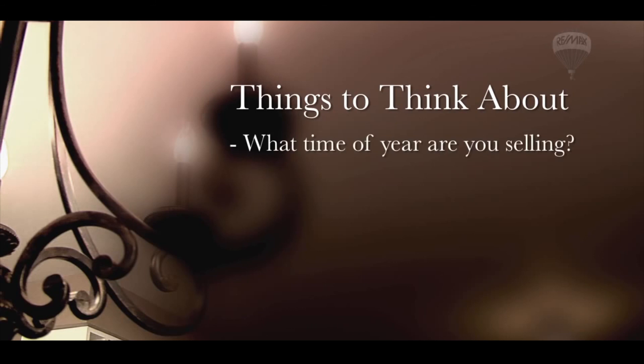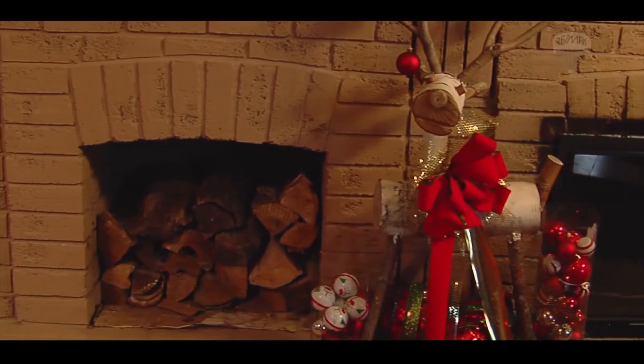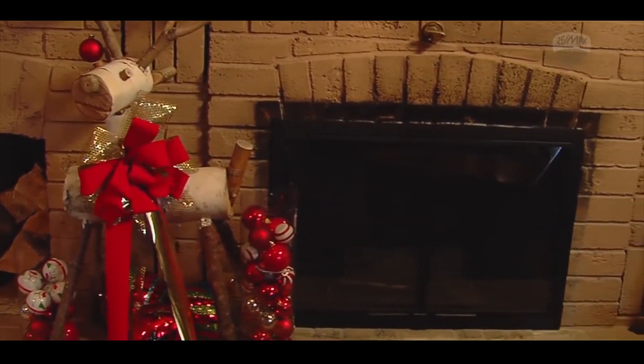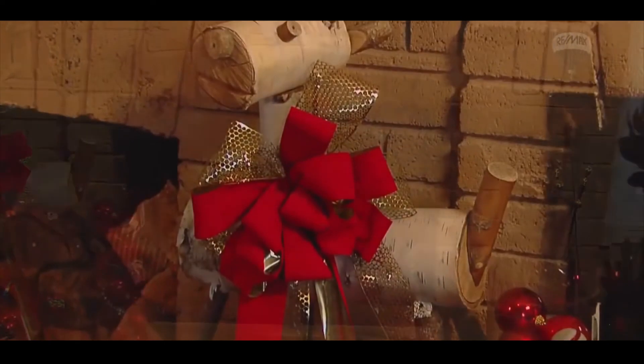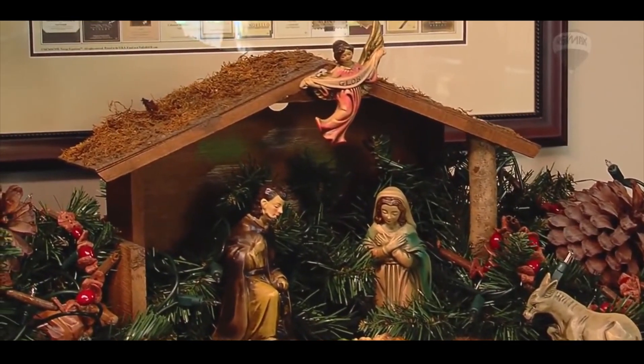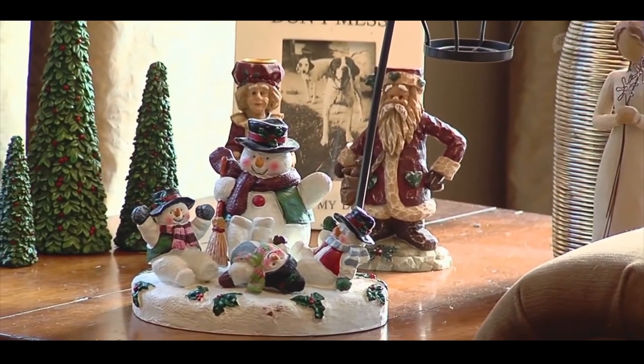What time of year are you selling? Are there going to be any holidays around that time? When it comes to preparing your home for sale during a holiday, you need to take that into consideration. You don't want to eliminate any buyers, so keeping your house as neutral as possible will allow the buyers to see themselves living there.